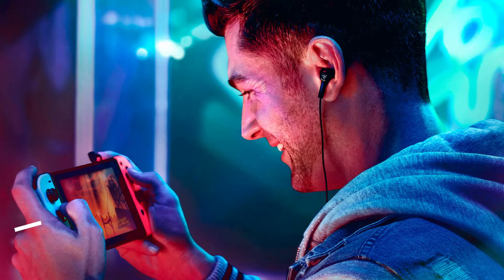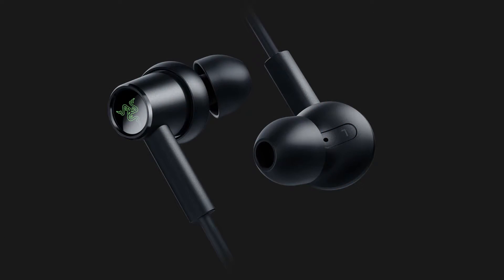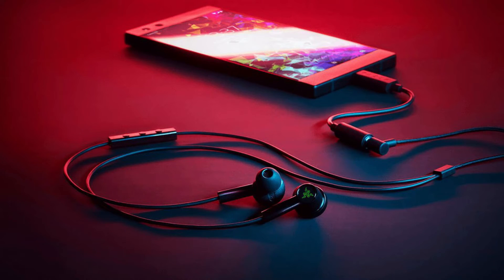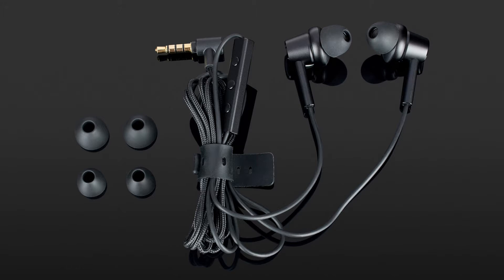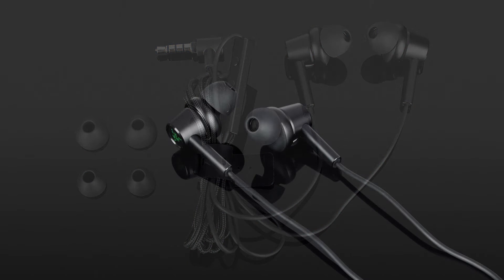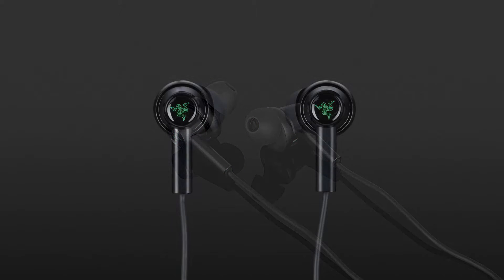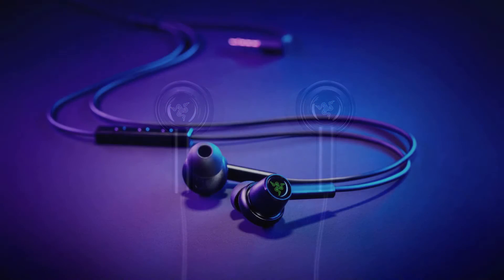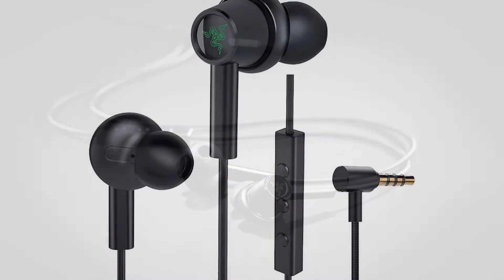Number 5 is the Razer Hammerhead Duo. Equipped with state-of-the-art technology, the Hammerhead Duo headphones transform your on-the-go entertainment experience. What distinguishes the output sound of dual drivers from conventional single drivers is the ability to separate the bass range from the medium and low frequencies. The silicone tips come in three different sizes, providing more comfort and security and effectively reducing unwanted ambient noise.